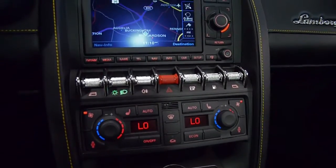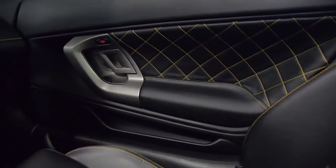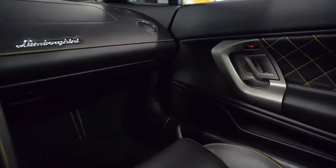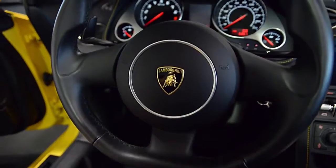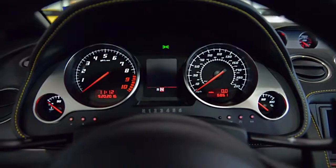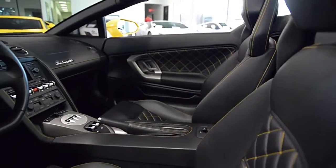This is an exceptionally clean VF Engineering Supercharged Gallardo Spyder that comes well optioned, including Navigation, Cucitura stitching, Rear Camera, HomeLink, Power Adjust and Heated Seats, Branding Package, Silver Apollo Wheels, Yellow Calipers, VF Eaton Supercharger, and much more.